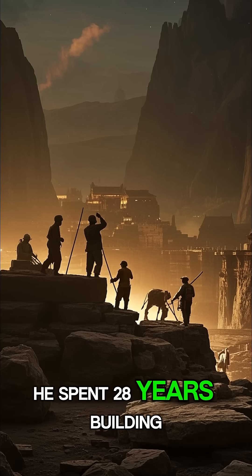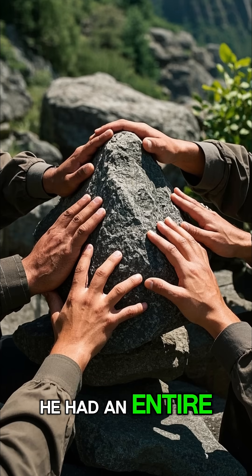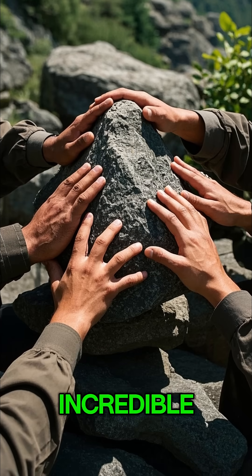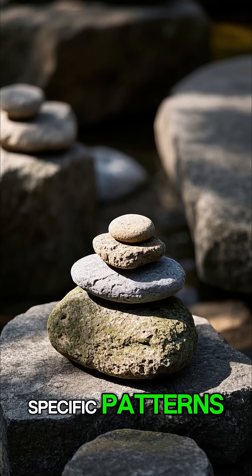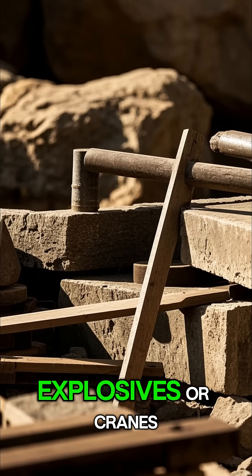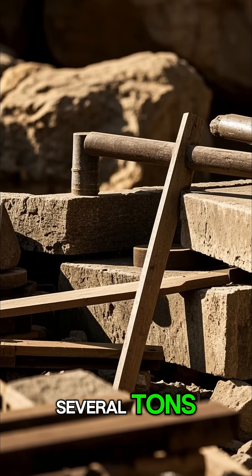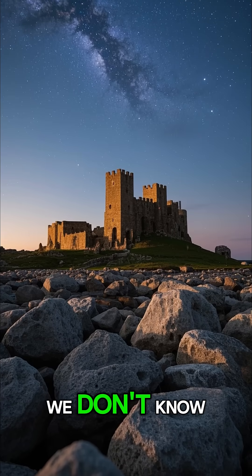He spent 28 years building the Coral Castle, but he didn't do it alone. He had an entire team of workers helping him, and they were doing something incredible. They were moving huge rocks and arranging them in very specific patterns, and all of this was done with primitive tools. There were no machines, explosives, or cranes, and yet the rocks weigh several tons. How did they move these rocks without modern equipment? We don't know.